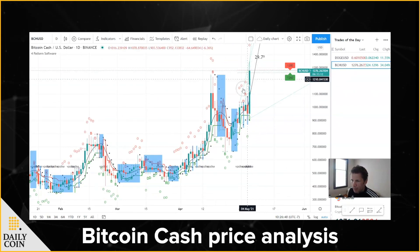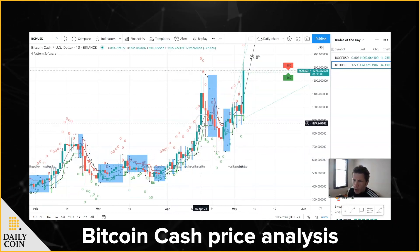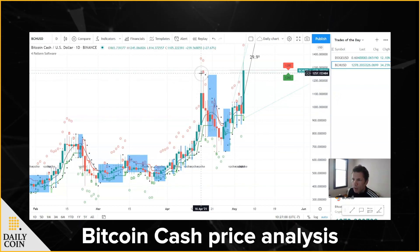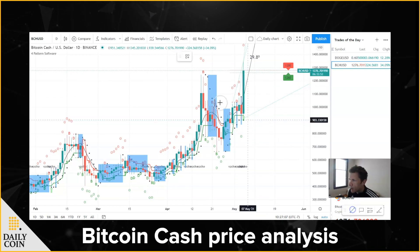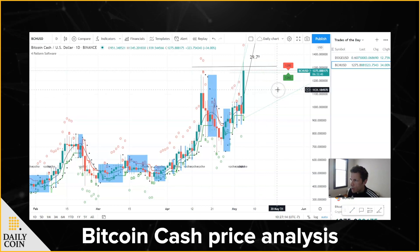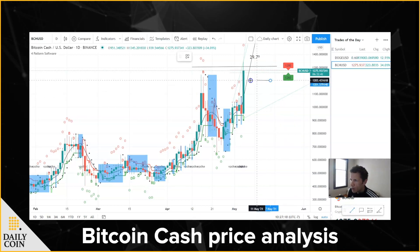Huge rangey breakout. Bitcoin Cash had a nice move that really set up on April 5th. It broke out and came close to that $1300 mark on April 16th, hitting $1245 and pulling back. And that's where we are right now — showing resistance at $1300. Always want to point out the whole numbers: 1300 and 1200, with $1200 going to be the support.